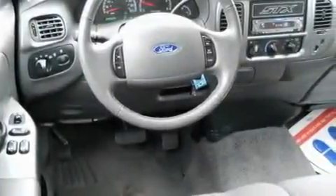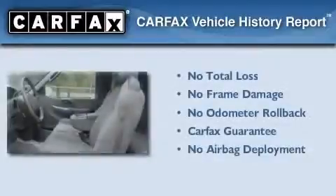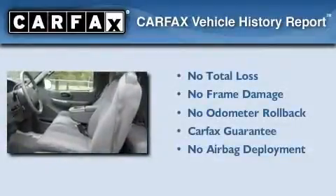Additional features include disc brakes with an anti-lock braking system, side-curtain airbags, and an anti-theft protection system. Not to mention that this Ford qualifies for the Carfax Buy-Back Guarantee.